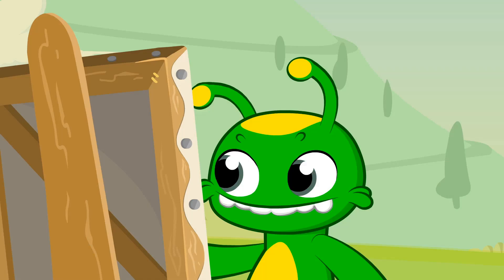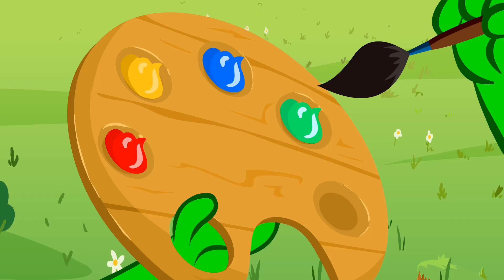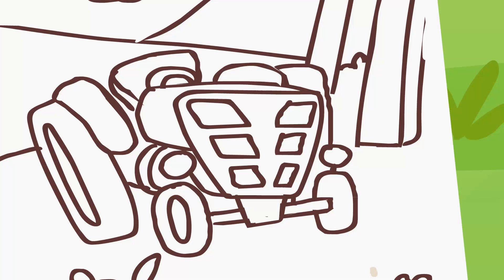Now let's draw it! Wow, you're doing great! You're such an artist, Groovy! Time to paint! My favorite part!